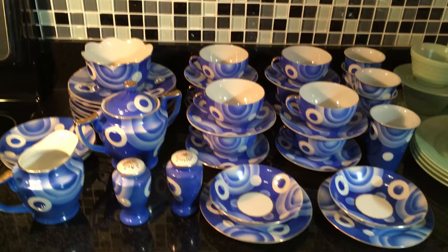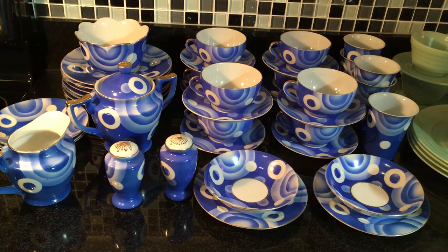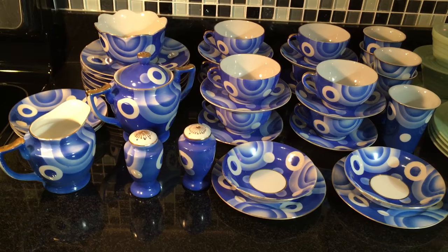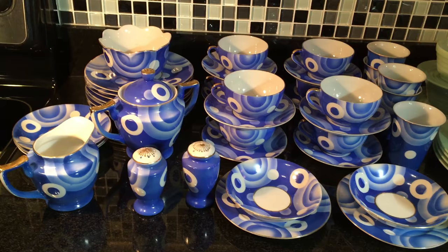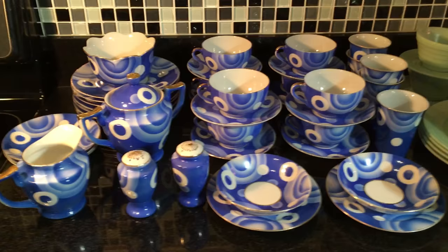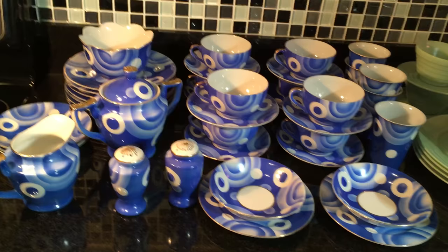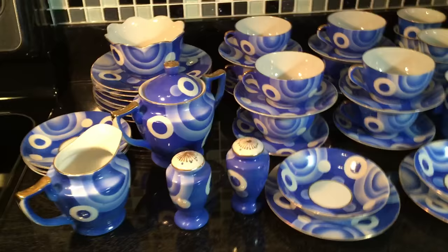I already have these listed in my shop, running them as an auction broken up into lots — cups and saucers in one lot, the plates in another, the cream and sugar separately. If you're interested, check out Scott's Old Curiosity Shop — all one word, no apostrophe in 'Scotts.' I'll try to put a link at the bottom of this video. I'm excited about it — it's beautiful. I would love to keep it, but I'm not a hoarder, and you just can't keep all the stuff you fall in love with.